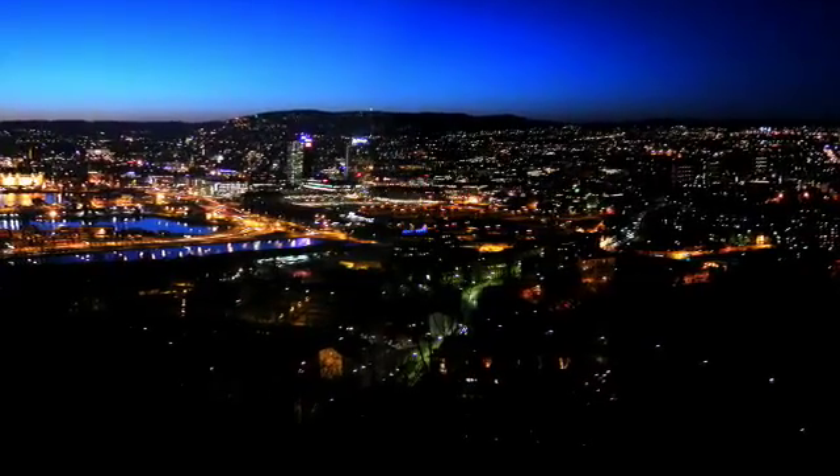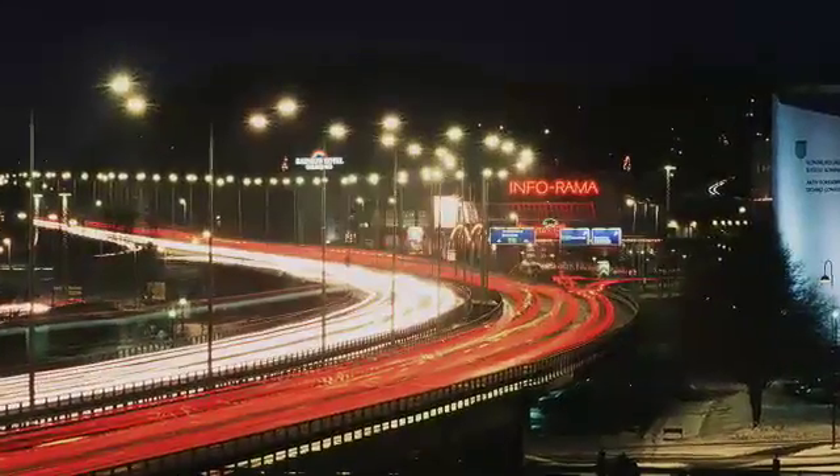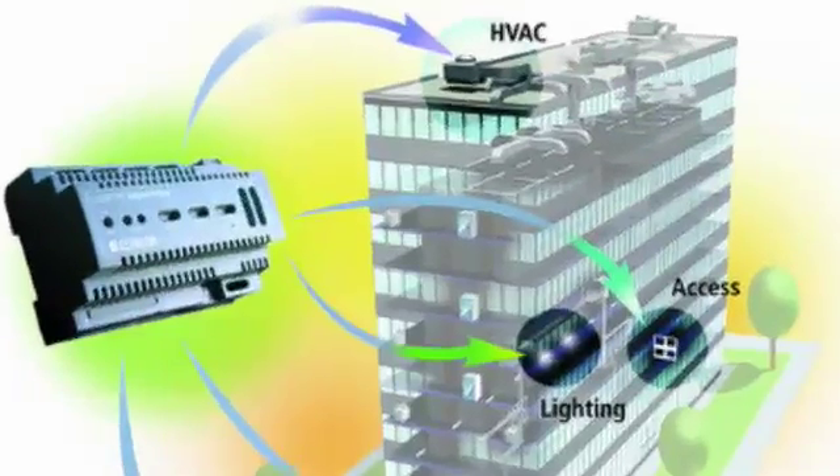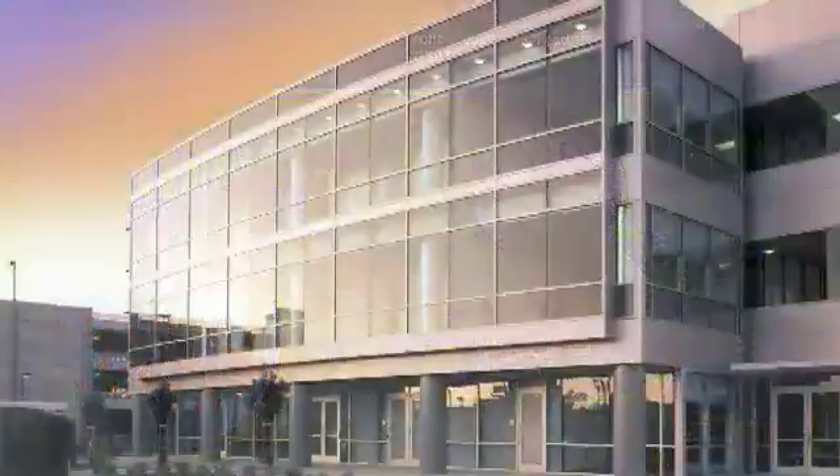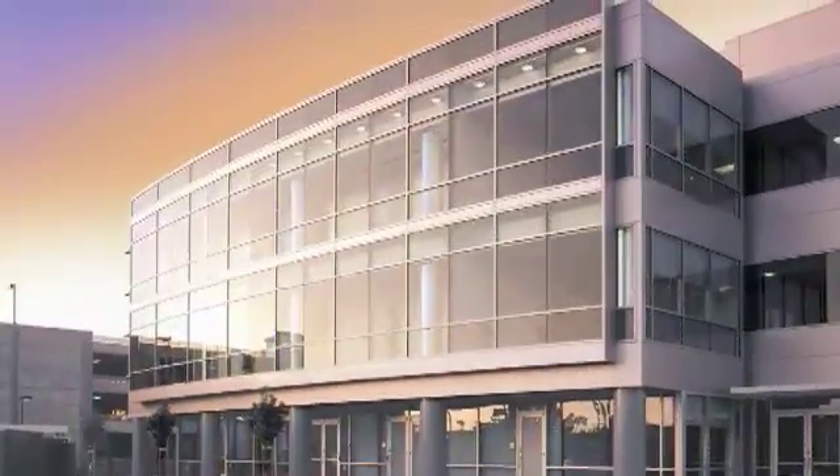Managed streetlights play a huge role in what's considered a smart city. When we think of a smart city, we have to really think of all of the public structures that are in place. How can we manage them? How can we get the most out of them? And how can we leverage the technology in them so that we can drive out costs? Because budget is always a big deal for the city.